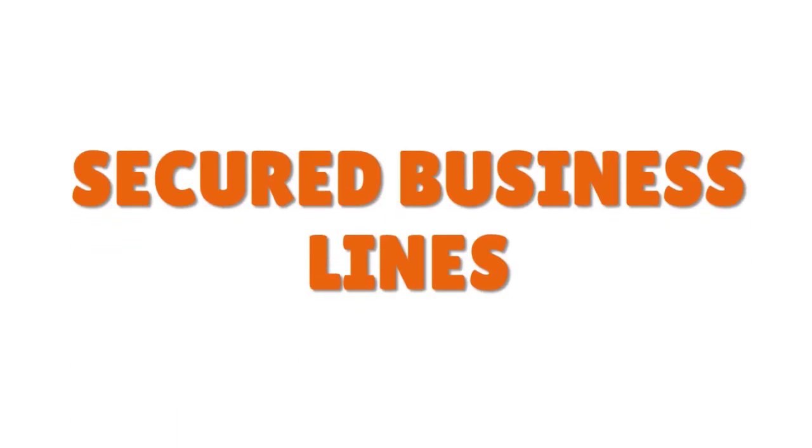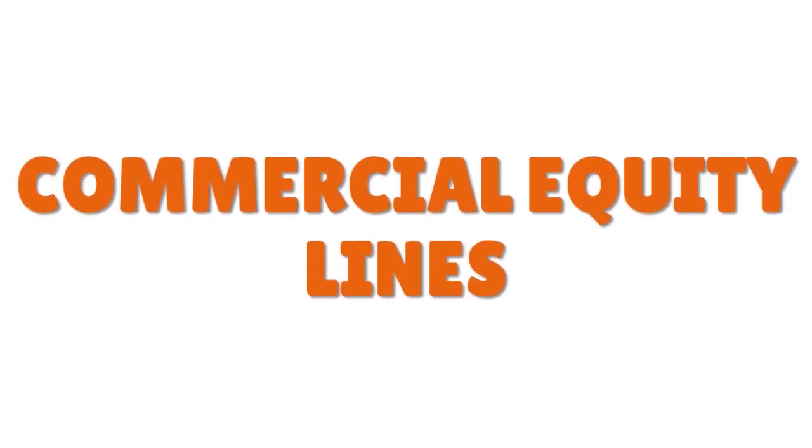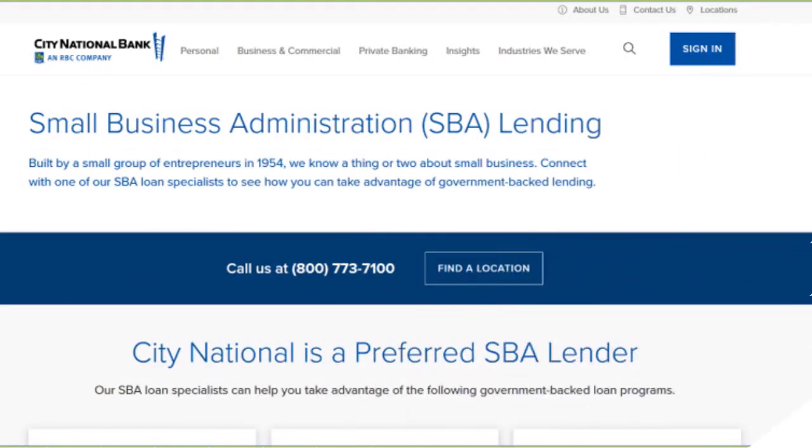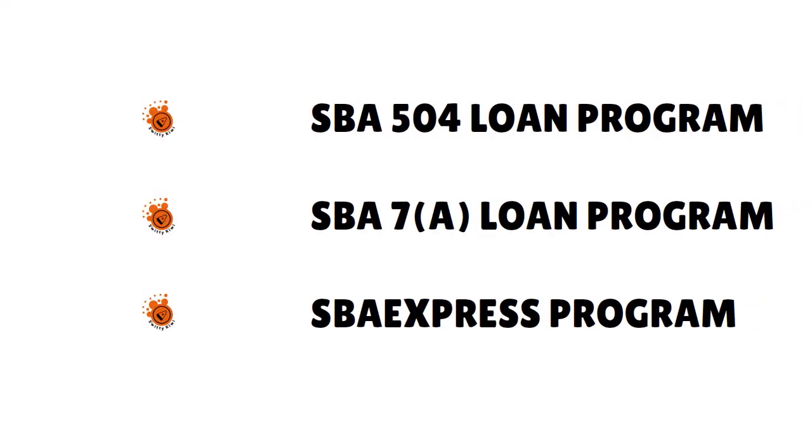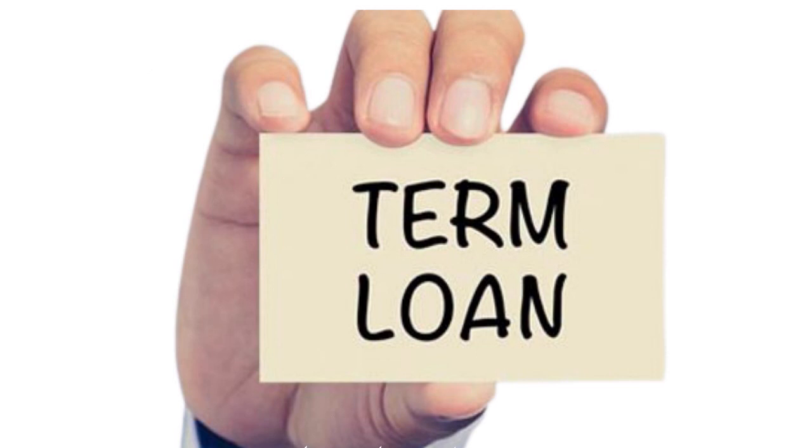They also have secured business lines and commercial equity lines. For SBA lending, City National participates in programs including the 504, 7(a), and SBA Express. They also have term loans — secured and unsecured — for longer-term financing needs, offering loan amounts up to a million dollars in terms up to five years. Speak to a relationship manager to get started.